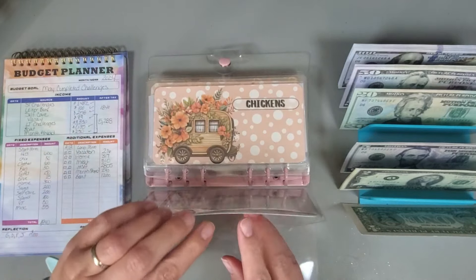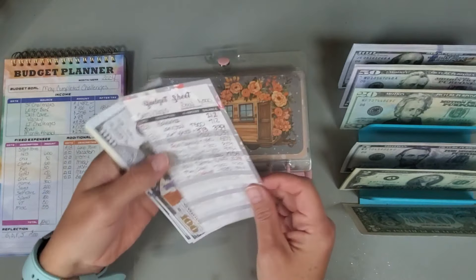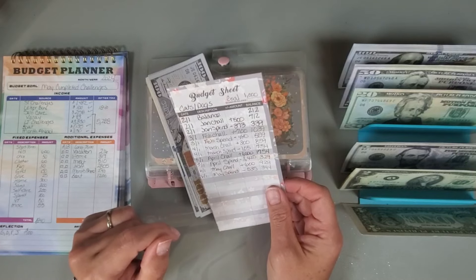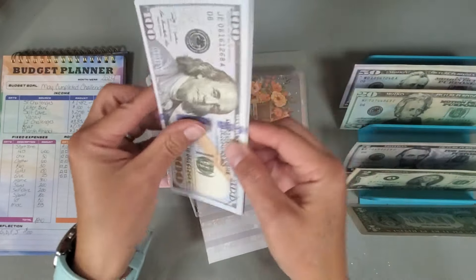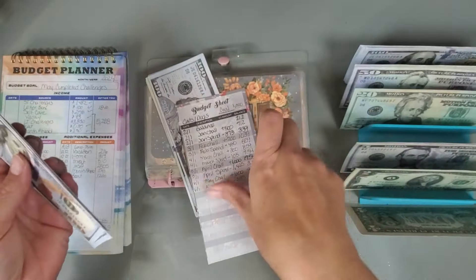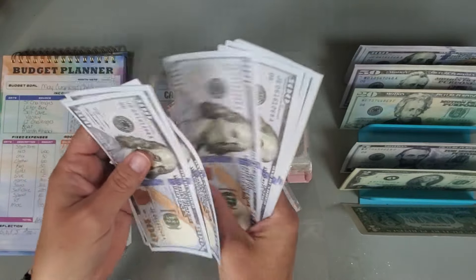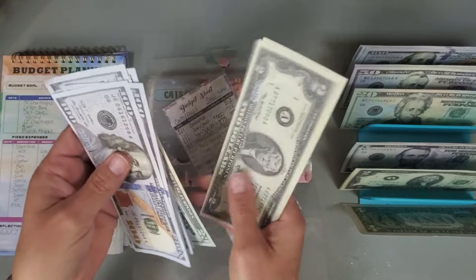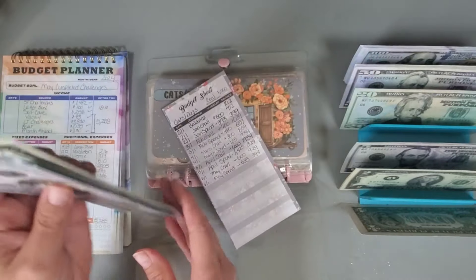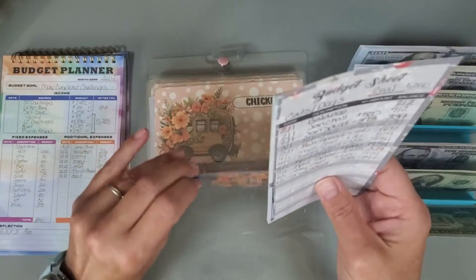We are going to start with my pets and they are getting $600. So one, two, three, four, five, six — and so far they have a running total of $629 in their category.